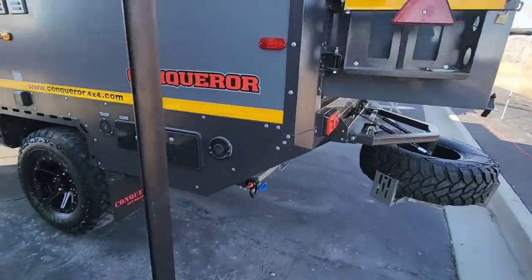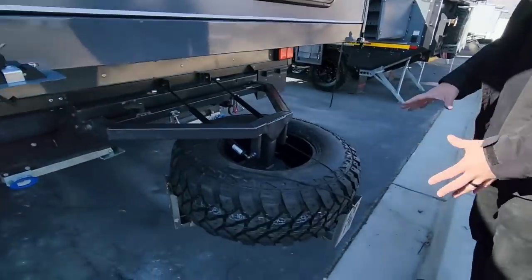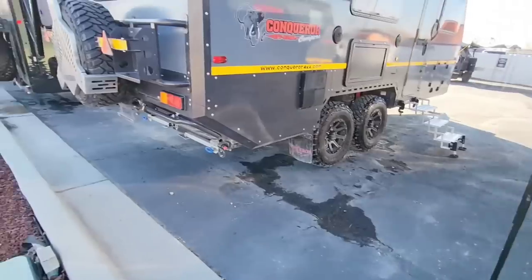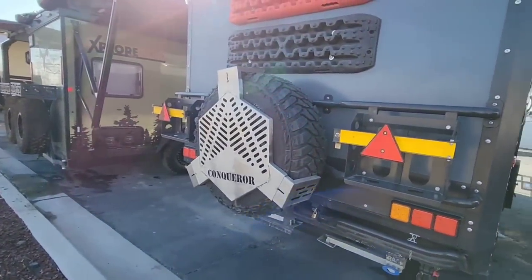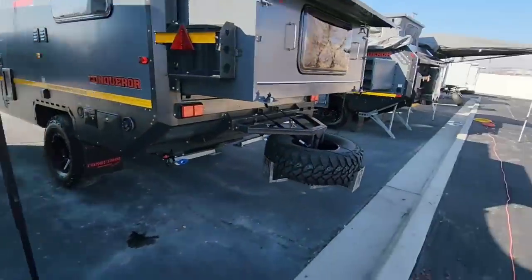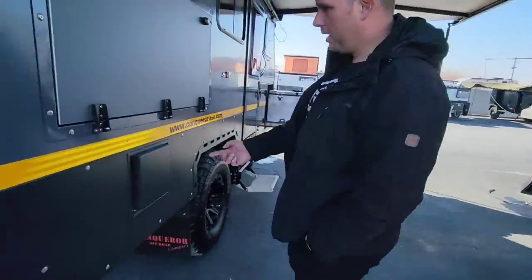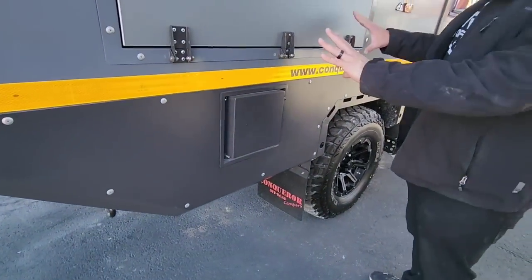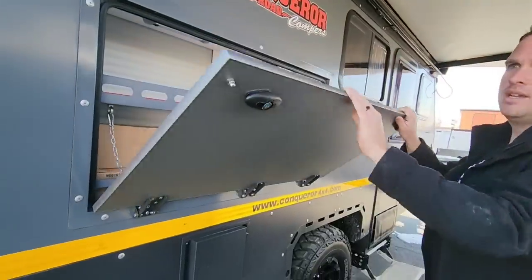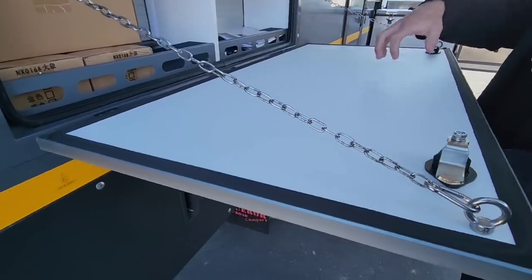In the rear you have jerry can holders and a spare tire with a fire grill — it covers the tire and doubles as a cooking grill. This is your positive air pressure system: it blows air into the cabin and pressurizes it so dust and debris can't come in while off-roading. The banding here is all aluminum, and everything is the aluminum composite material.